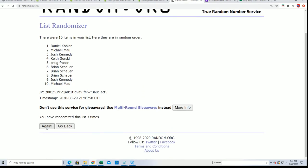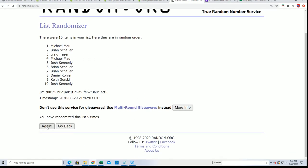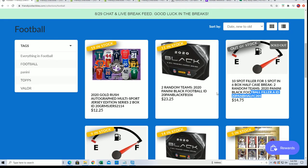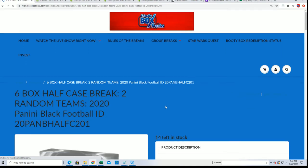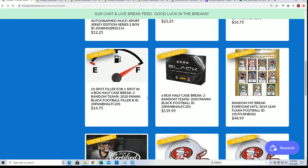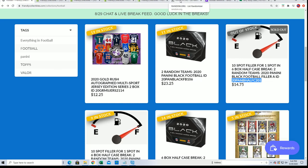The filler for the Black Gold half case — lucky number seven — Keith G! Congratulations to Keith, you have scored a spot in the half case and your name will be added into the break. I'm going to put your name in the description as a winner. This is half case break two. Congratulations — the winner of filler A is Keith G.